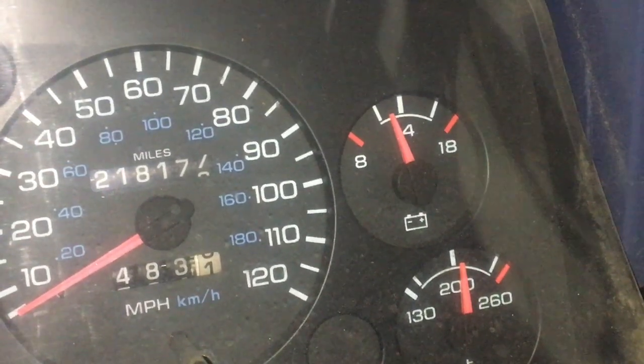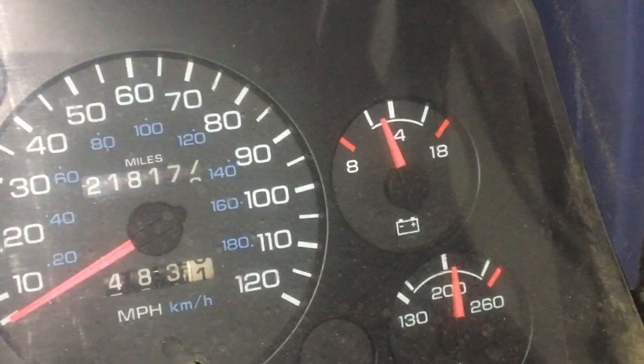It's running kind of warm, the engine is. But the temperature inside is not really that hot.